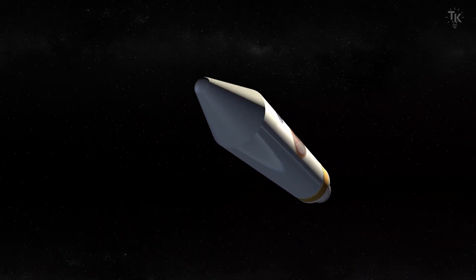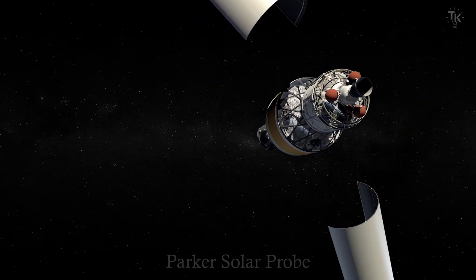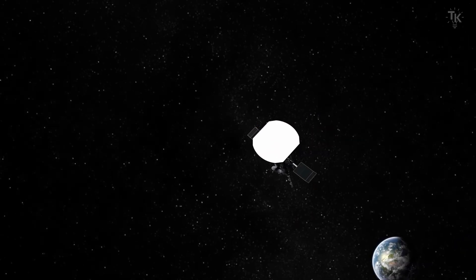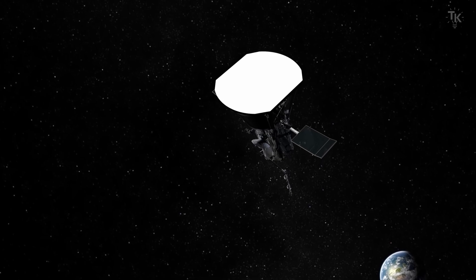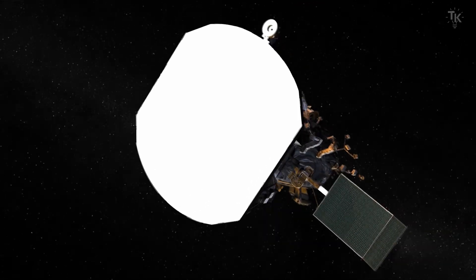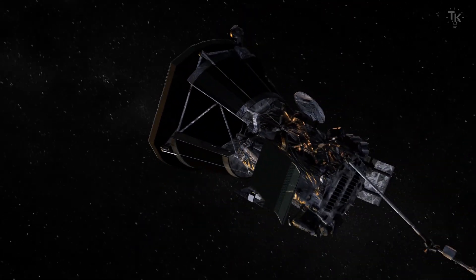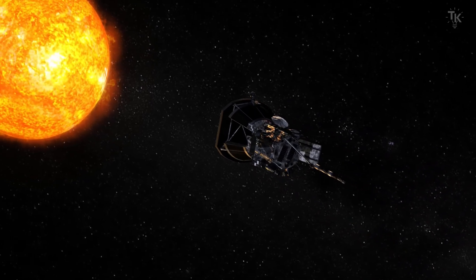On August 12, 2018, NASA launched a spacecraft called the Parker Solar Probe. It directly observes the heating of the solar corona and the acceleration of the solar wind. Exploring the Sun might seem easy because of its strong gravity — it might seem like all you need to do is fall toward the Sun — but in reality, going to the Sun is very difficult.